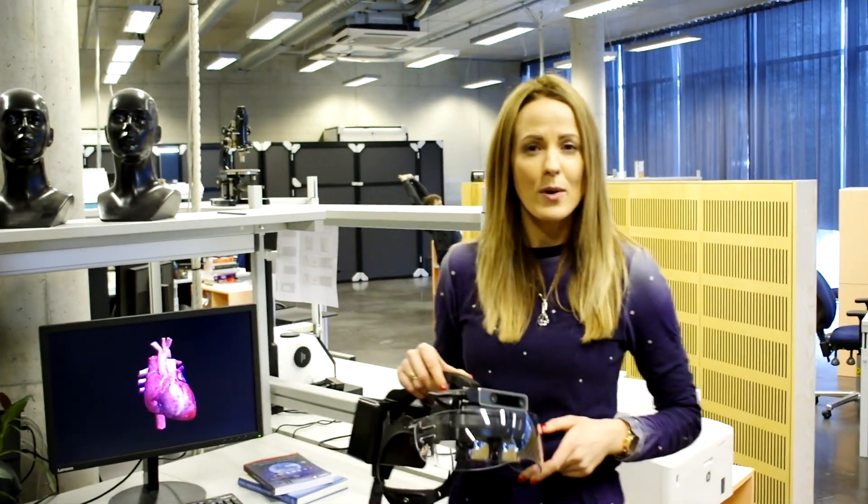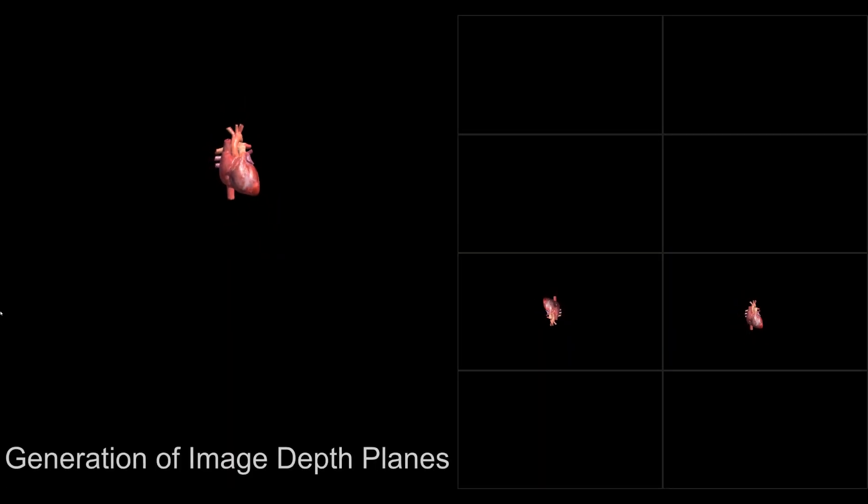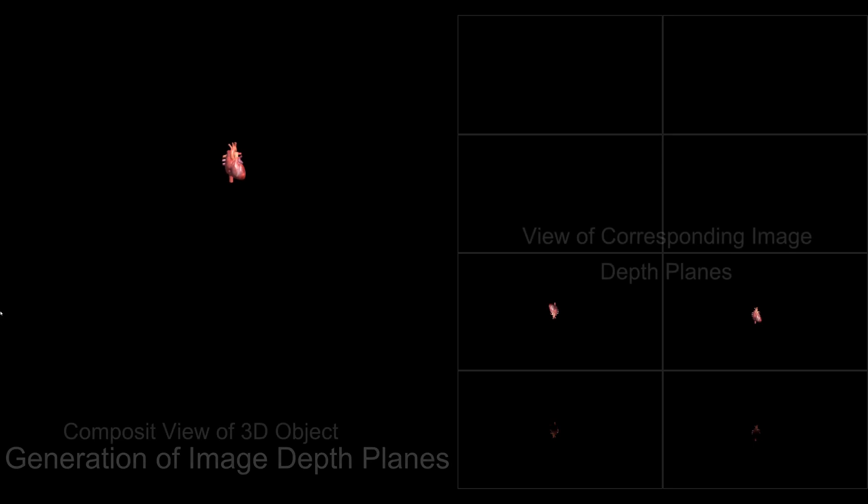This particular prototype operates with four focal planes. It might sound like not enough, but actually it is more than sufficient. Three of the focal planes are dedicated to the near field — up to one meter — while the fourth one is responsible for the far depth space.